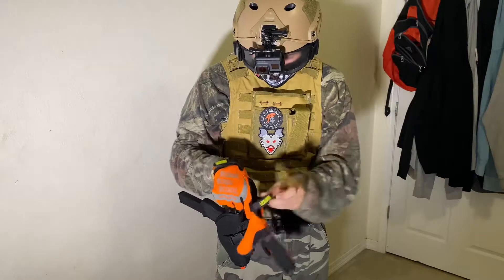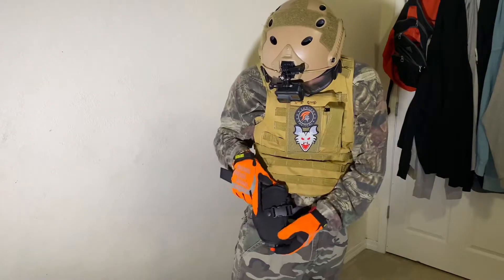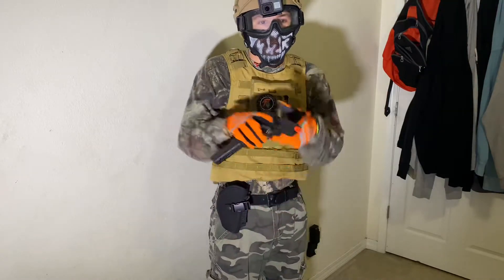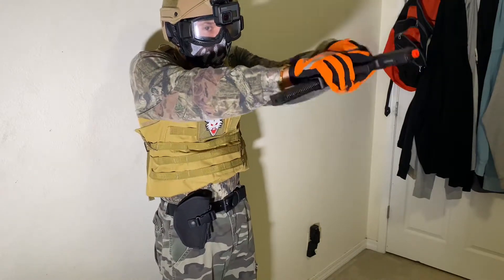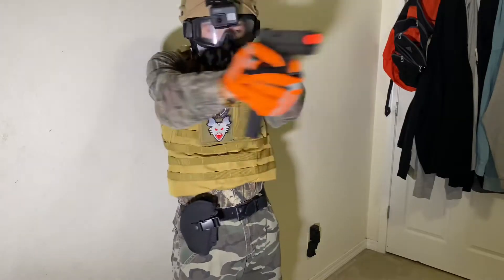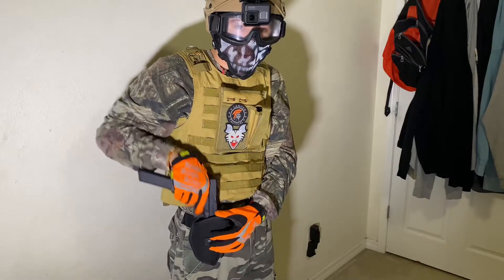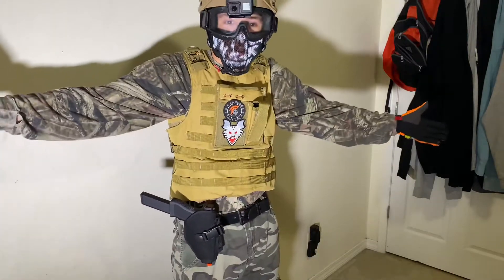When someone sees me putting out my hand they can see that I'm hit, because it's kind of dark where I play. I have a universal holster that I got from Walmart for about 25 bucks. That's about it for my loadout.